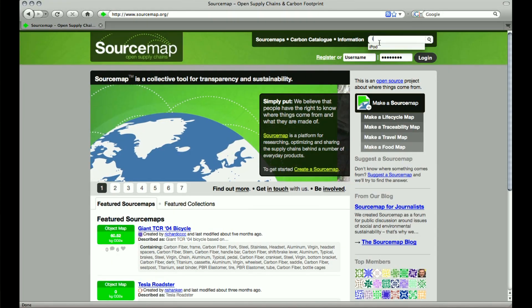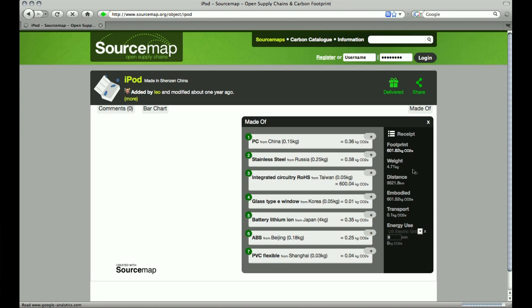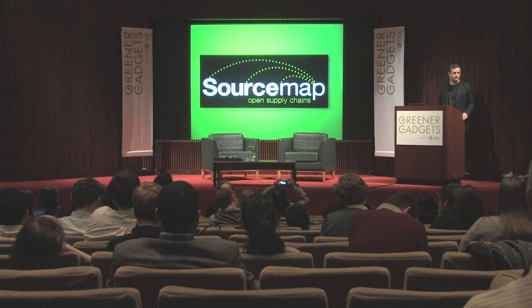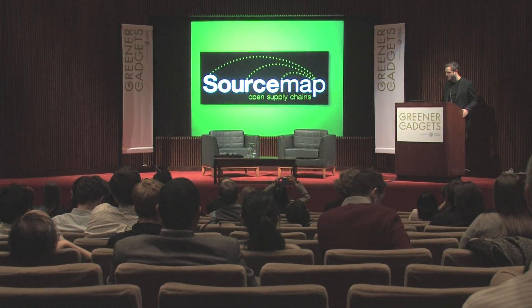The Source Map is a platform for publishing the story behind products — what they're made out of, where they come from, and what the environmental and social impacts of that might be. I'm going to tell you the story of Source Map, which is essentially a project that shares a fascination we all have about where things come from.